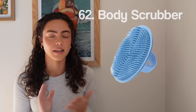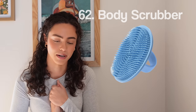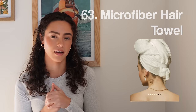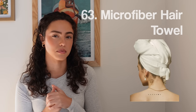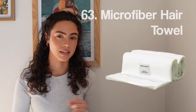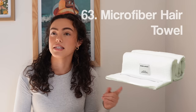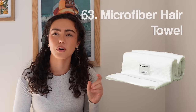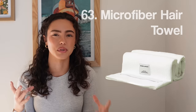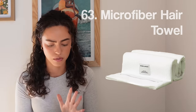Number sixty-two, ditch your loofahs — I just ditched mine and I'm going to put a body scrubber on my Christmas list. Number sixty-three, a microfiber hair towel. My favorite comes from Crown Affair — they sent me one and it is so, so nice. It's not the typical microfiber towel that collects every piece of lint in the dryer. It has a woven texture — really, really great.